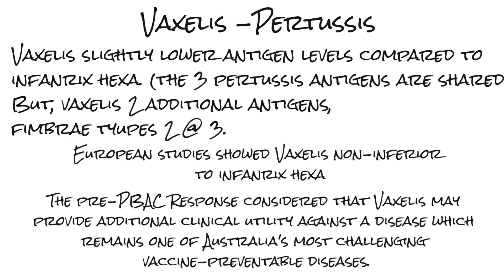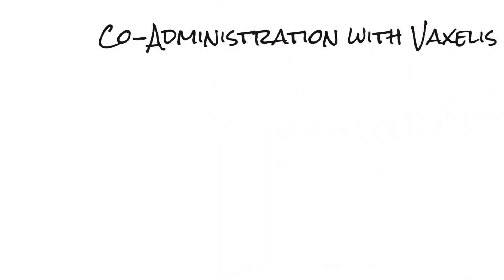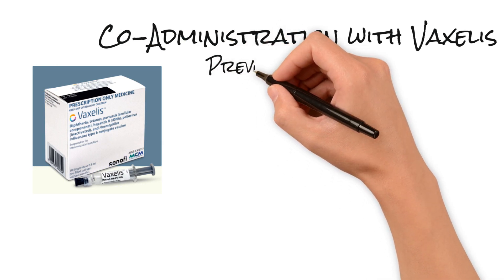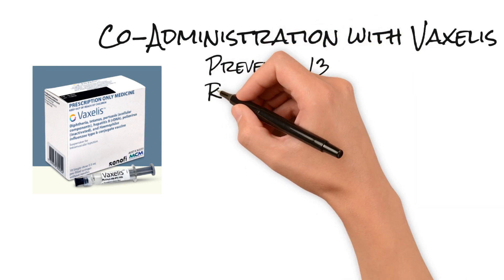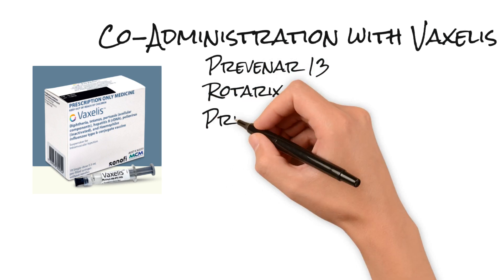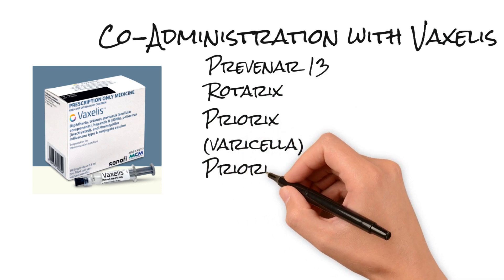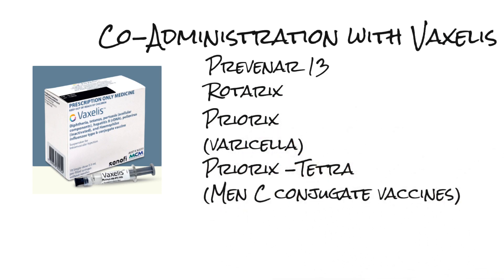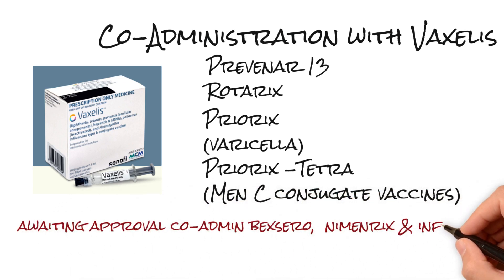Administering other vaccines with Vaxalis: you can definitely give Prevenar 13 and Rotarix. You can also give Priorix, varicella vaccines, Priorix Tetra, and meningococcal C conjugate vaccines. We are still awaiting clarification on whether we can give Vaxalis with influenza, Nimenrix, and Vaxelis.